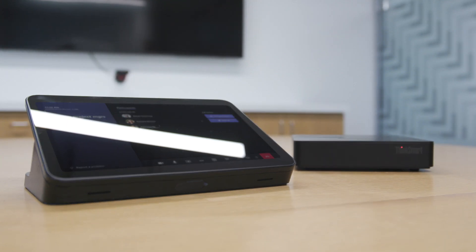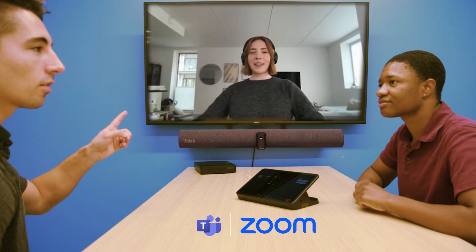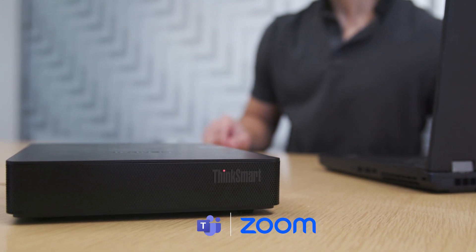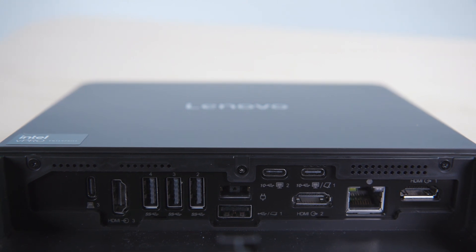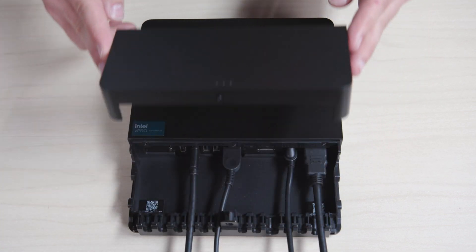One of the standout features is its flexible solution capability. Not only is it certified for both Microsoft Teams Rooms and Zoom Rooms, but it can also switch to BYOD with a single USB-C connection. It has all the right ports, including USB-A, USB-C, and HDMI to support any meeting room requirements.